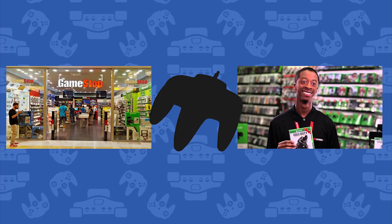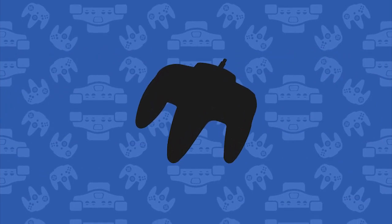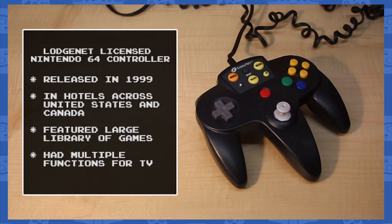Starting off the first episode of Got Item, I wanted to look at something you weren't able to buy from any store. In fact, the only way you could use this was by staying at a hotel. This is the LodgeNet Nintendo 64 controller.